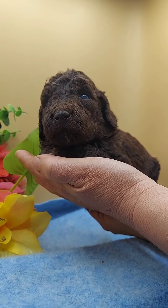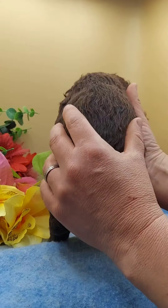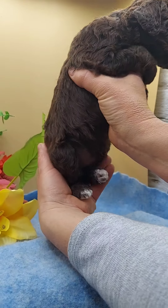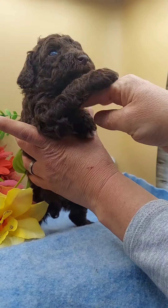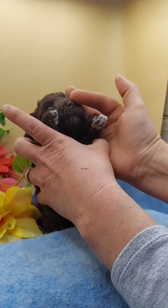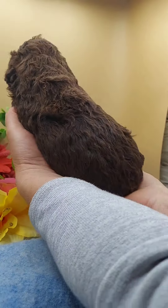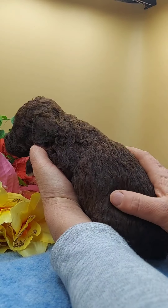This is Mr. Frank. He's a chocolate abstract standard poodle. He's got white on his hind feet and just a little bit on his chest, and some on his front feet too. Very calm, sweet puppy. Very nice puppy.